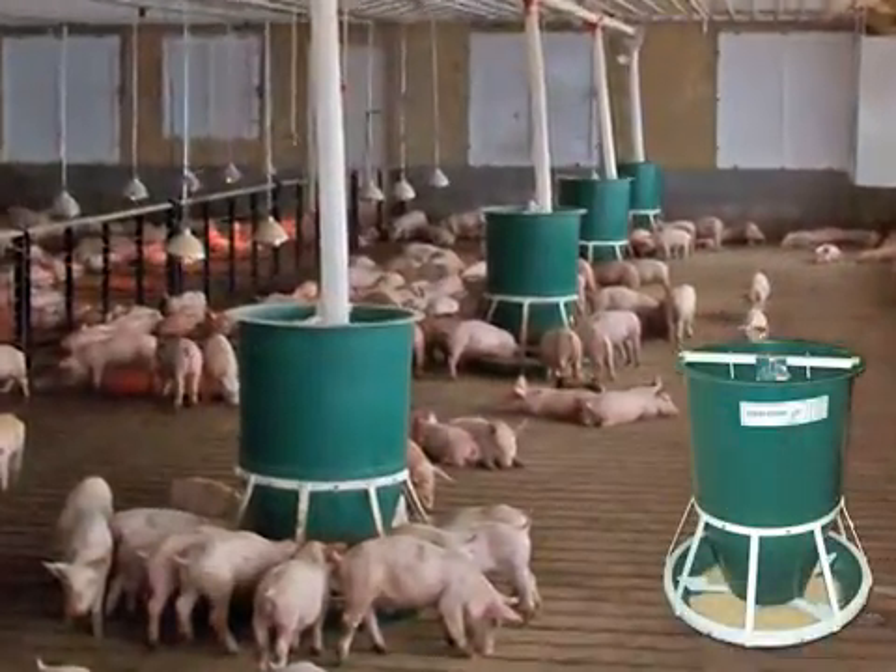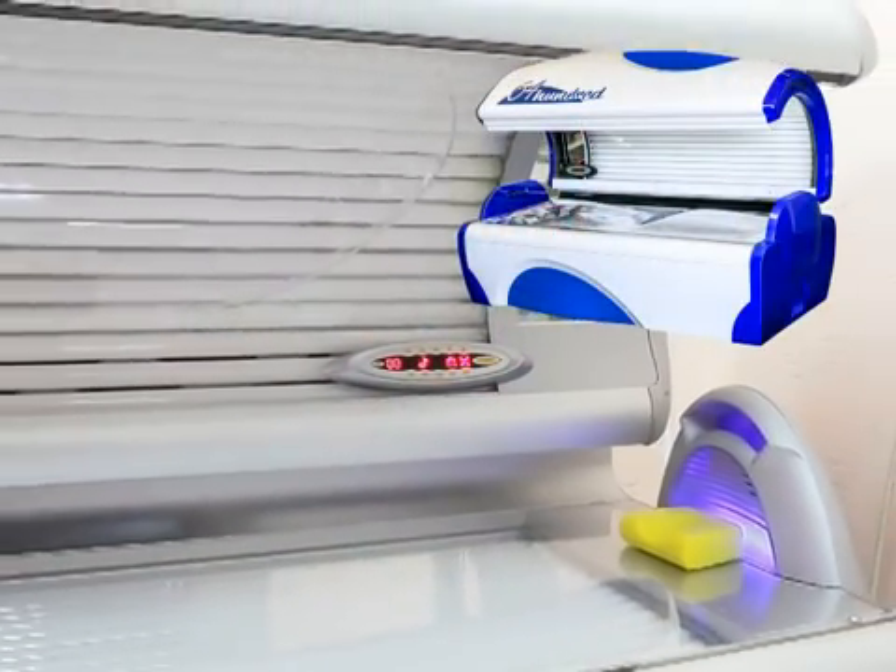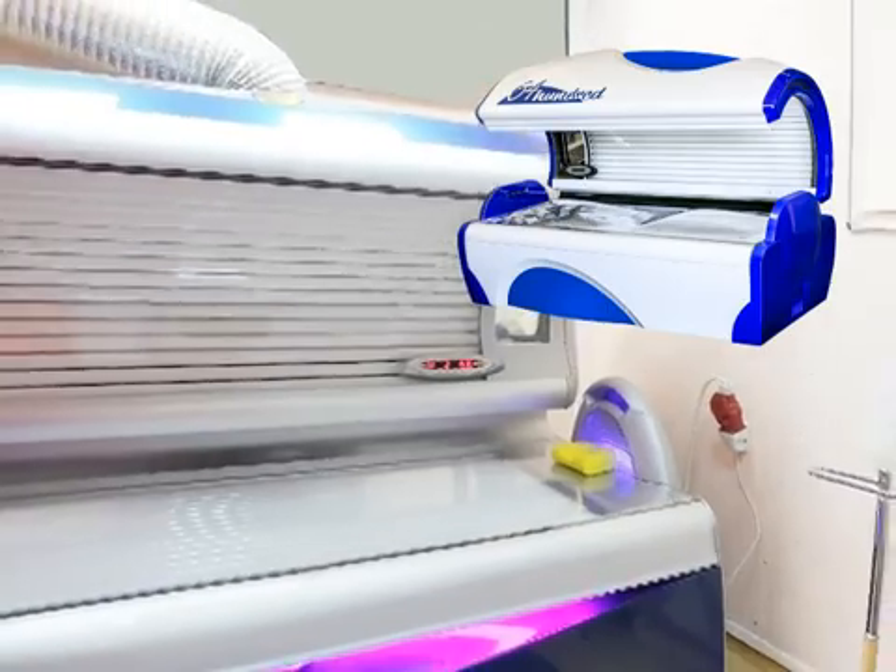Tillage equipment and animal feeders, and the commercial and recreational industries with parts for tanning beds and many more.